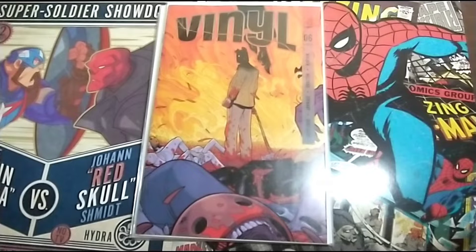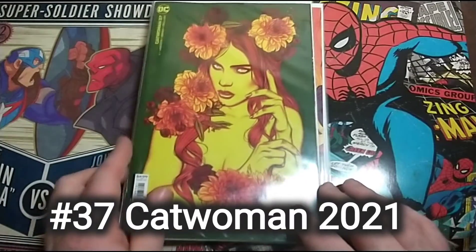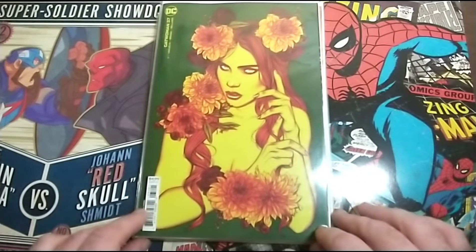The next one is Catwoman 37. It's a pretty neat cover.